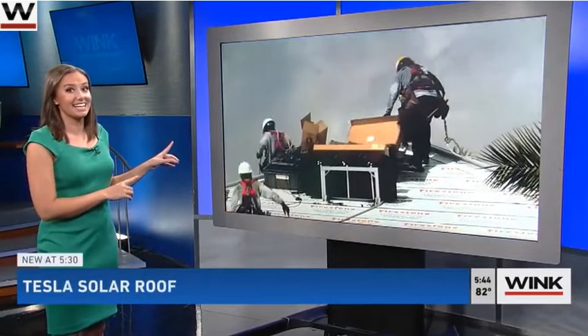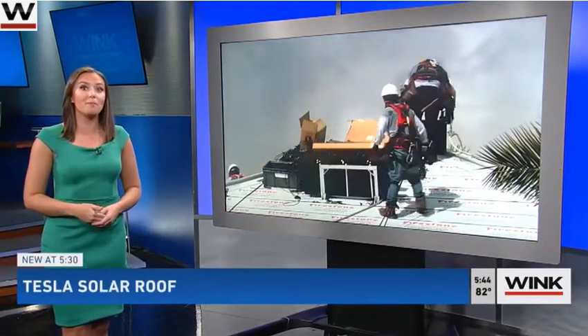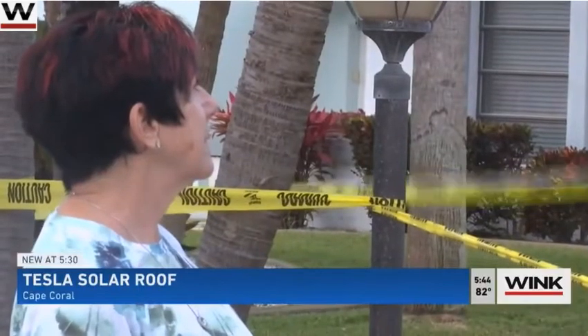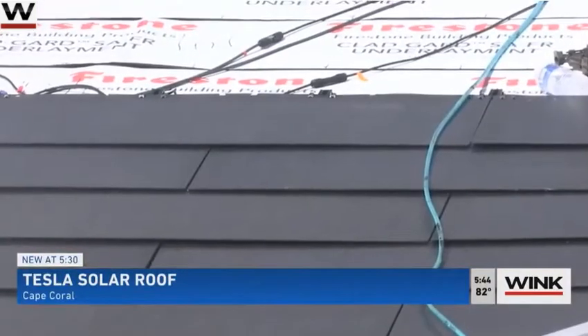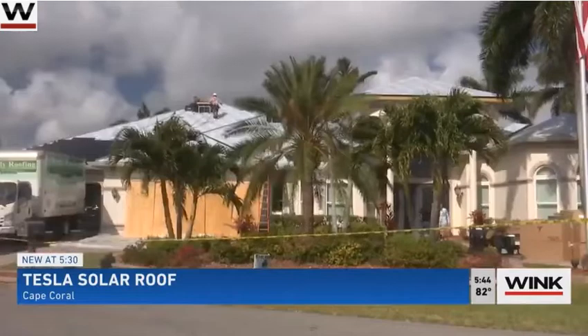When you think of a Tesla, you probably picture cars — but what about roofs like this? A Southwest Florida couple hopes investing in these panels will allow them to cut back on power bills and produce clean energy. Karen Suave watches with anticipation as her solar roof nears completion. We've been working on this for two years. Her husband sought out a Tesla solar roof for their Cape Coral home.